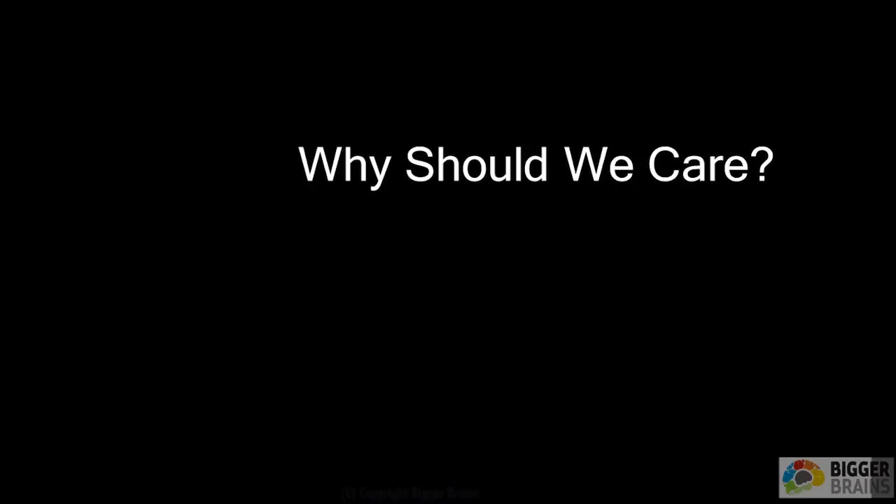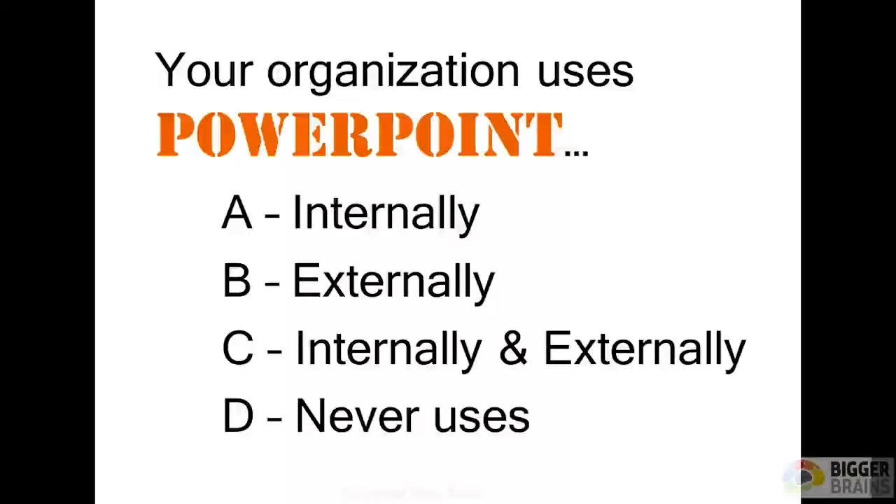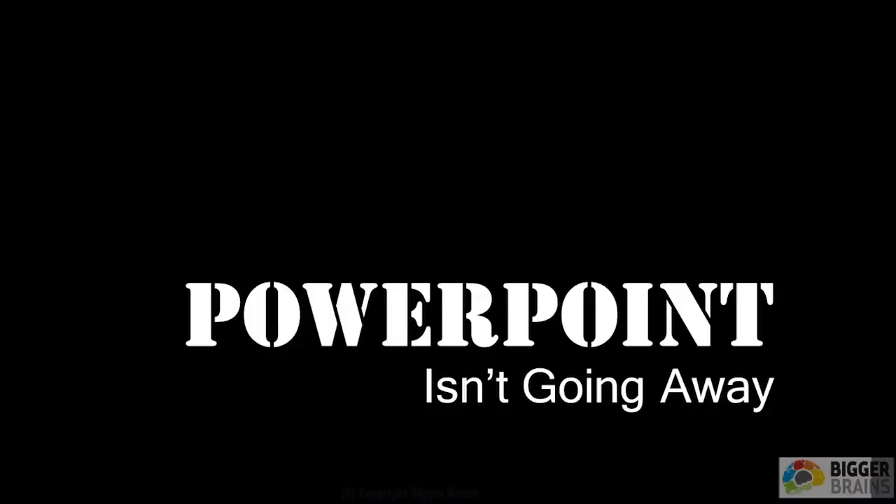I asked several of my training audiences: do you use PowerPoint internally, externally, both, or never? Nobody has ever said they never use PowerPoint. So if it's going to be there, we need to figure out: is there a better way to do this? It's not going anywhere — how do we make it better?